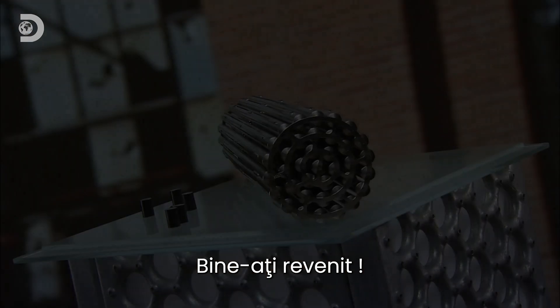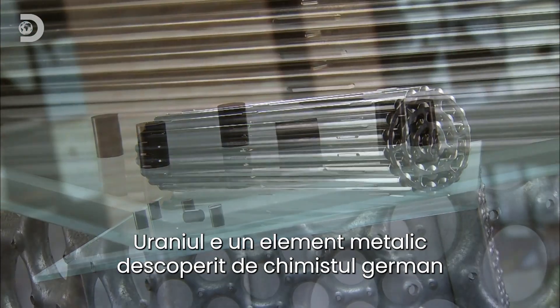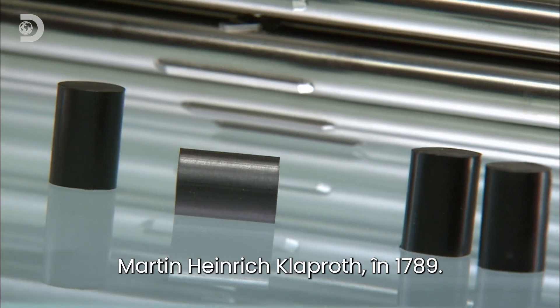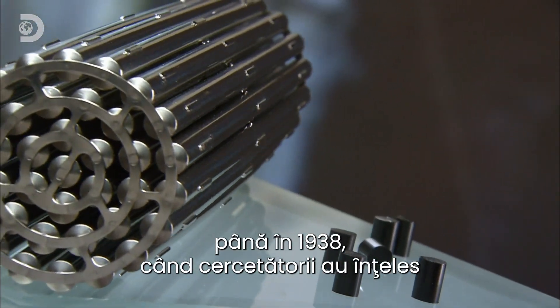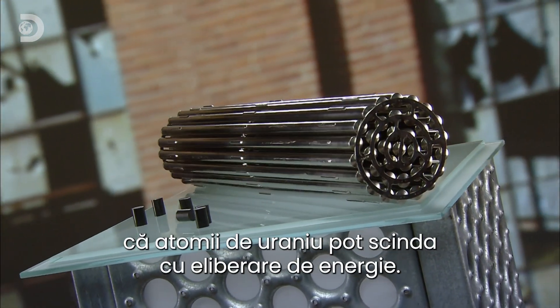Welcome back. Uranium is a metallic element that was discovered by a German chemist Martin Heinrich Klaproth in 1789. The significance of this discovery wasn't understood for a century and a half, until in 1938 scientists realised that uranium atoms could be split to produce energy.